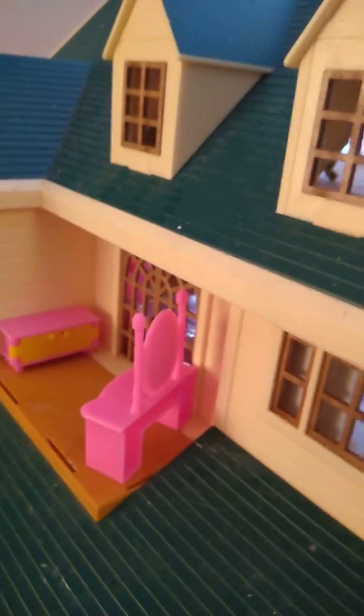It's Jeezy here, and today I'm going to be showing you — da da da da da da da! — an LPS house tour!